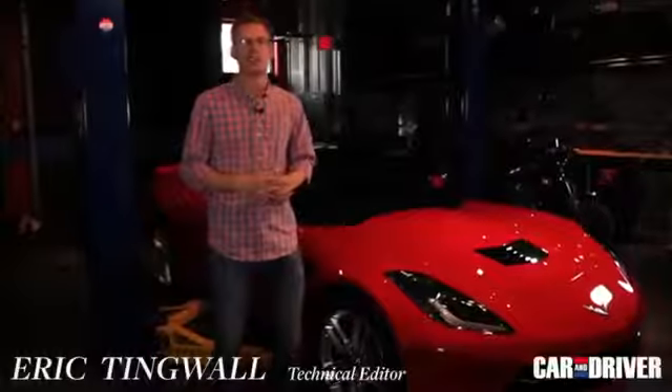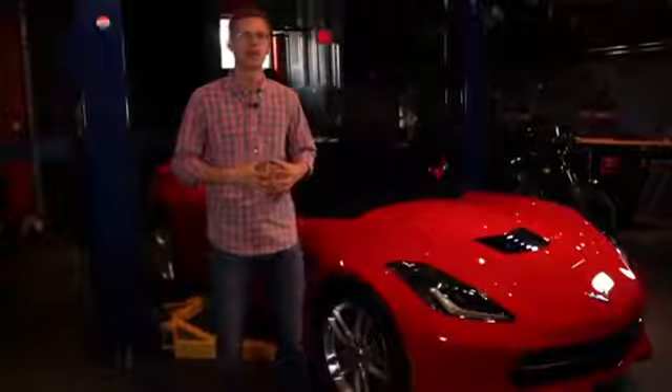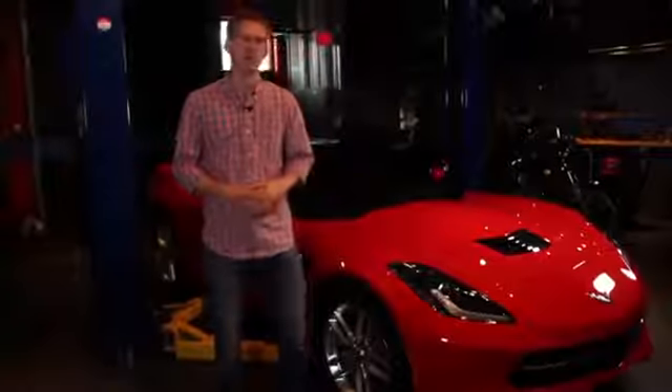Forget the jokes about midlife crises and pinky rings. This is the C7 Corvette, the seventh generation, and more than ever, it drives that one stereotype home. This is a lot of bang for your buck.